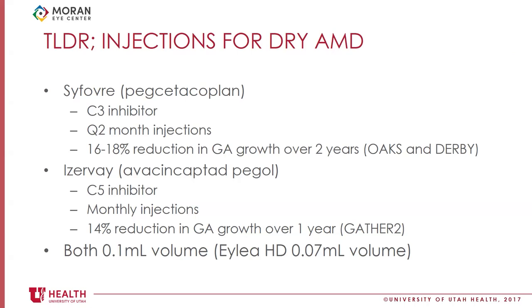Syfovre in its phase 3 trials demonstrated a 16% to 18% reduction in geographic atrophy growth over two years. The other drug is Izervay — a complement factor 5 inhibitor given on a monthly schedule — which demonstrated a 14% reduction in geographic atrophy growth over its first year in its phase 3 trial. Year 2 data is forthcoming. Both are 0.1 milliliter injection volumes, which is double the 0.05 milliliters of our historical anti-VEGF injections. We also have ILEA HD, a newer anti-VEGF given at a 0.07 milliliter volume.